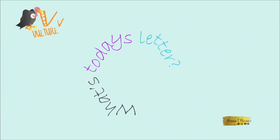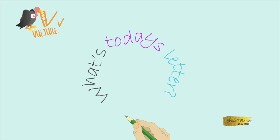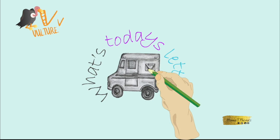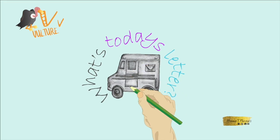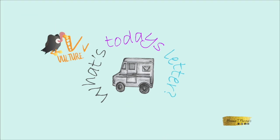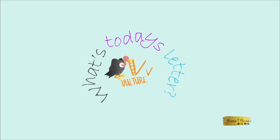What's today's letter? Oh, it looks like a vehicle — a van! Today's letter must be V. The letter V.